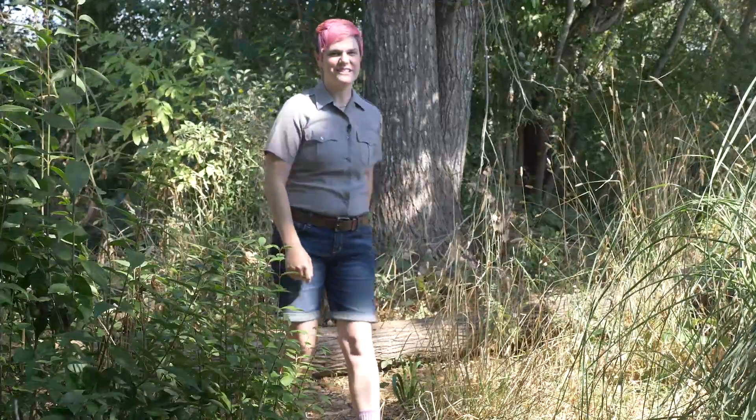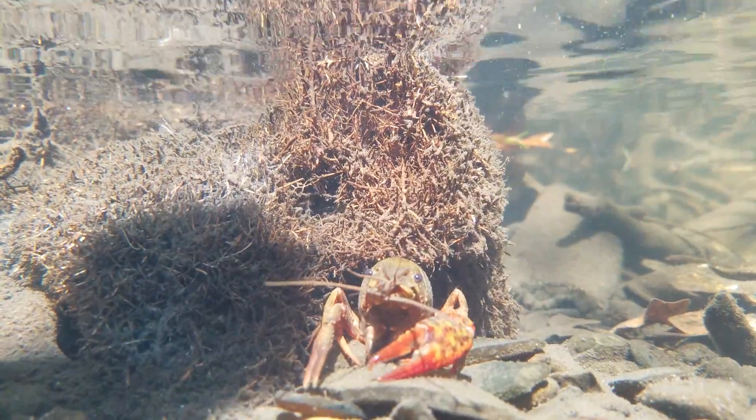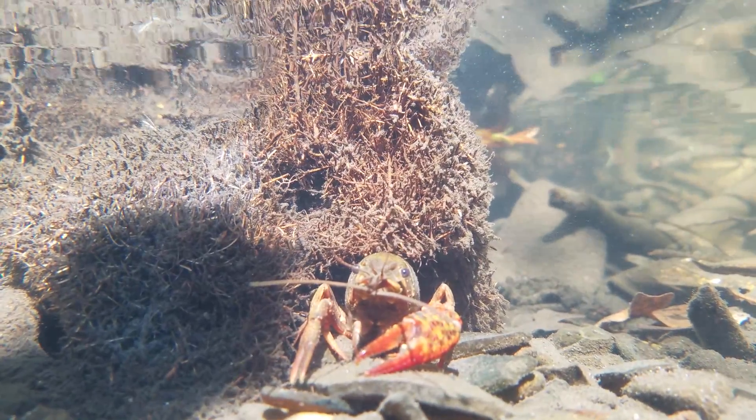Crayfish are freshwater crustaceans and oftentimes sensitive to pollution. However, our non-native Louisiana crayfish that we have here today is hardier and more resilient, allowing it to truly survive in a harsher environment.